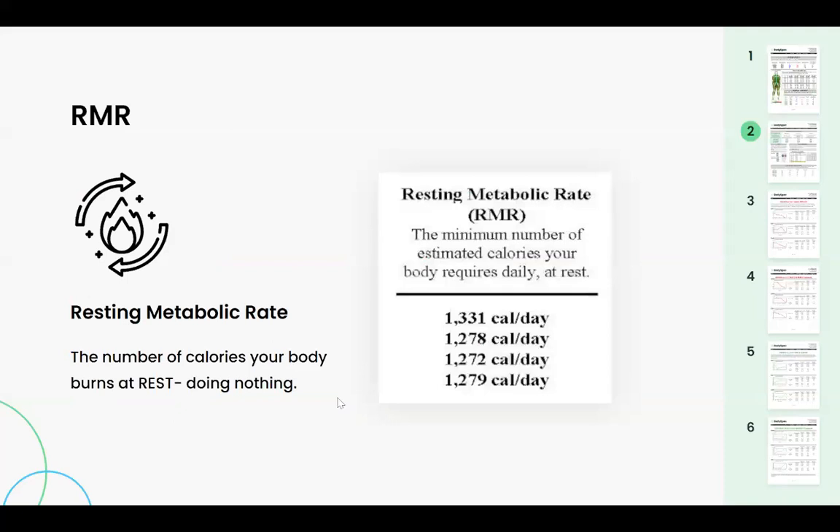Moving to the top left of page two, where it says RMR — this stands for resting metabolic rate. This is the number of calories your body burns at rest doing absolutely nothing. This is strictly an estimate. It will go up with lean tissue gain and go down with lean tissue loss.